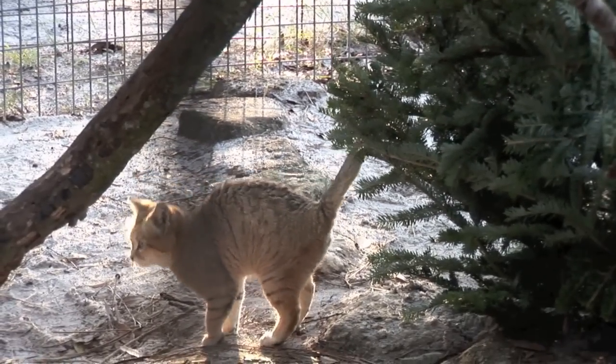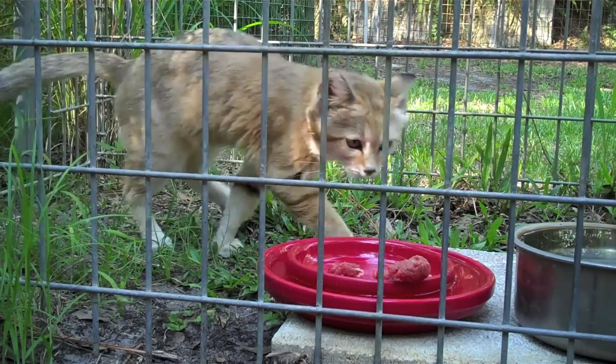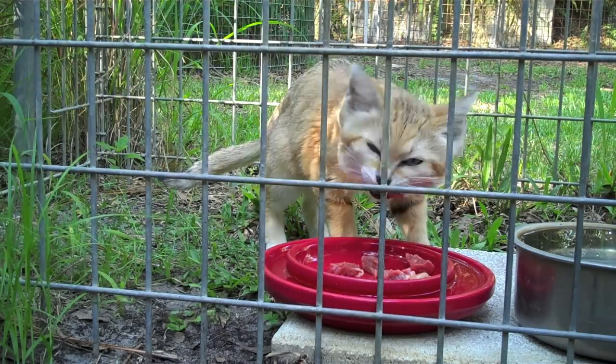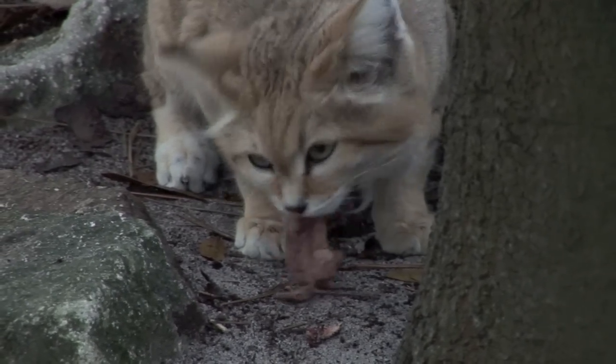Canyon soon figured out his new feeding spot in the enclosure. He's on the feeding tour at the sanctuary, and this is definitely his favorite time of day. He loves chicken necks, and this is also when you're reminded that he's a wild cat.